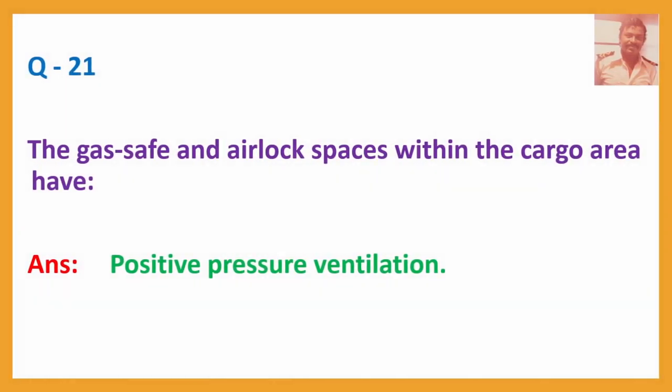Question No. 21: The gas safe and airlock spaces within the cargo area have — Answer: Positive pressure ventilation.